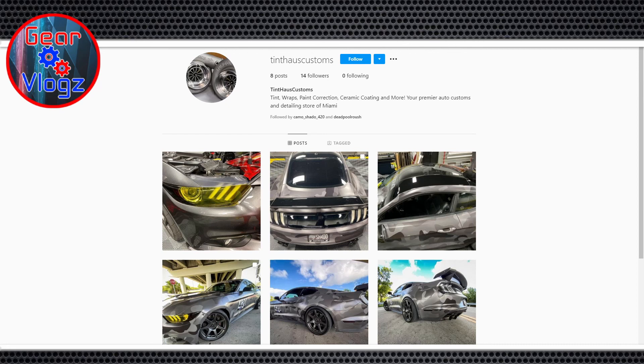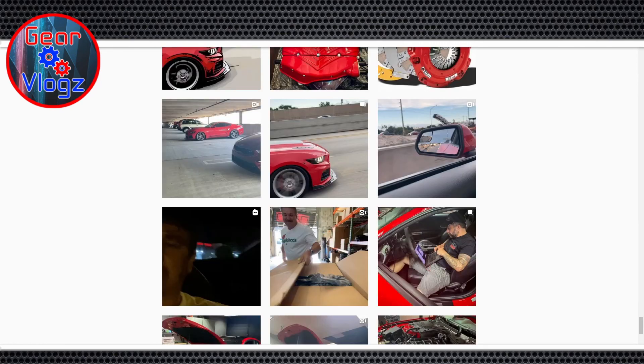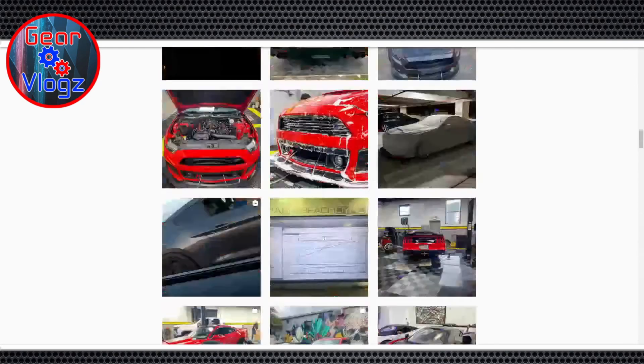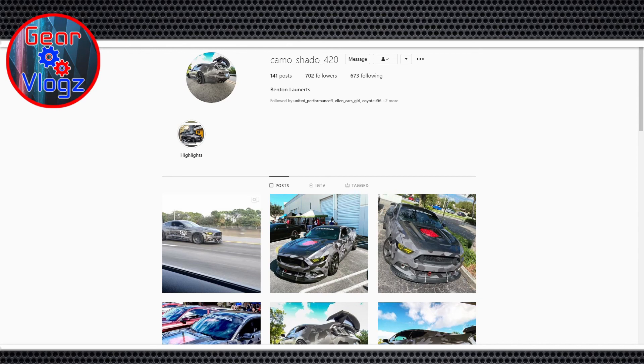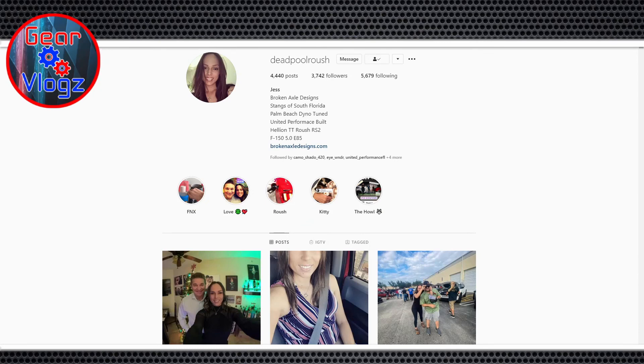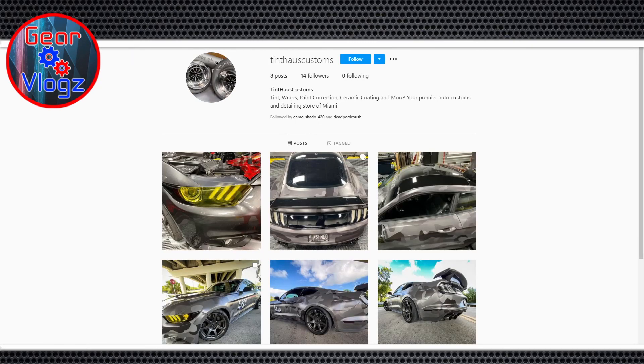And my personal Instagram — I just changed the name to Camo Shadow 420. I'm showing both pages now for anyone watching on YouTube. When it goes up on Spotify I'll have all the links in the show notes — you'll be able to find Tint House Customs, Camo Shadow 420, and everything else there.